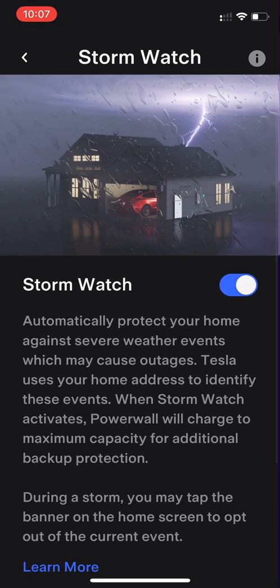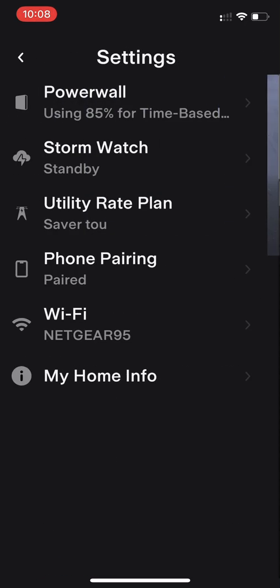The storm watch feature works like this: if Tesla sees that a big storm is coming with potentially significant power outages, you can activate storm watch. Once activated, it will automatically charge from the grid and prepare itself for a power outage, so your battery is fully charged just in case the power goes out.